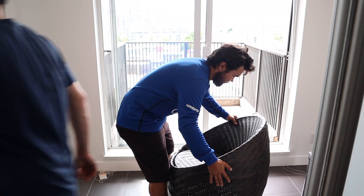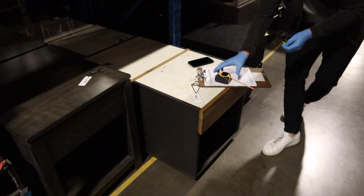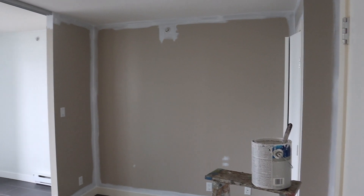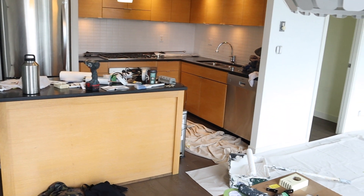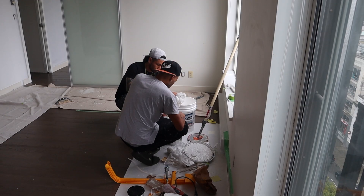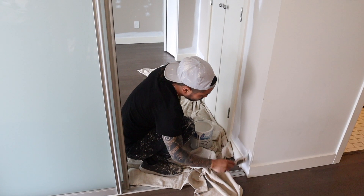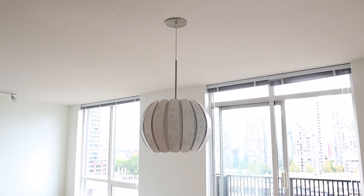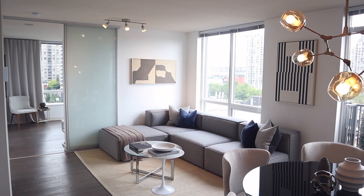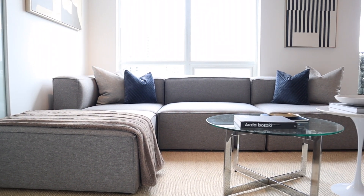To get a home like this ready for market in a timely manner, there are a few key players that the Westhaven Group relies on. In most cases, their contractor is brought in to touch up and repair any damage or wear marks in the home. With this home, they had the entire space repainted, installed new modern light fixtures as well as a brand new kitchen faucet, and completed a full custom stage in order to tell the story of downtown elegance.